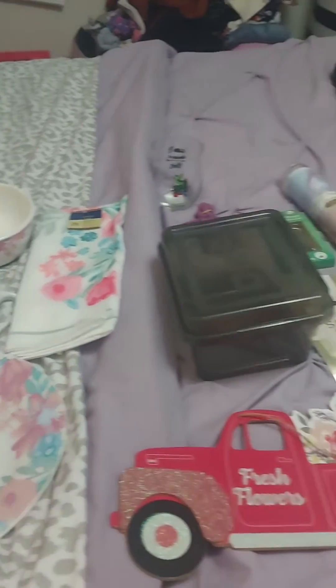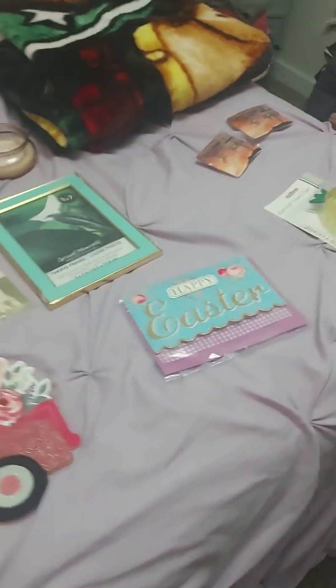Hey everyone, I have a little Dollar Tree haul here. As you know, everything is now $1.25.